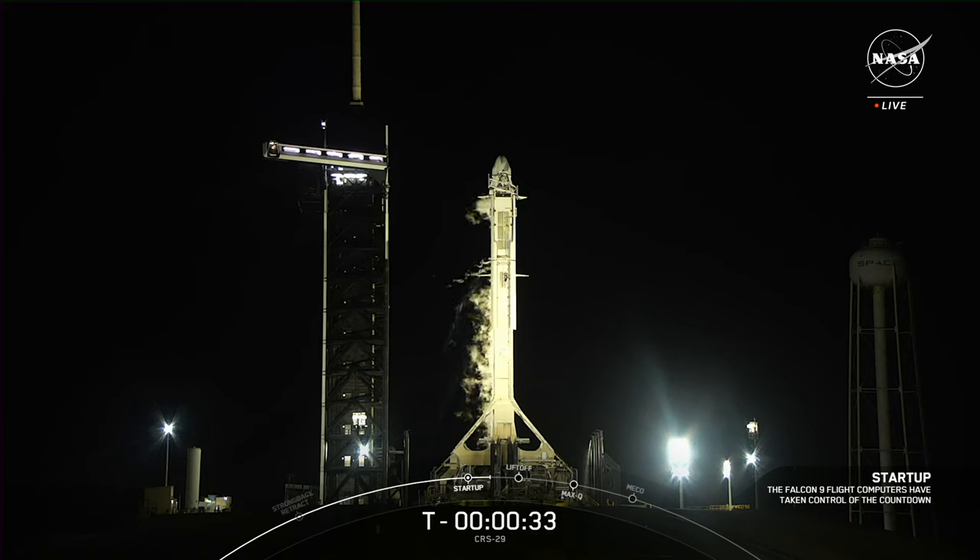Liftoff is scheduled for 8:28 p.m. Eastern time and 14 seconds. At launch, the International Space Station will be flying 249 miles over the Arabian Sea near the coast of Oman. We are 15 seconds to launch and counting.